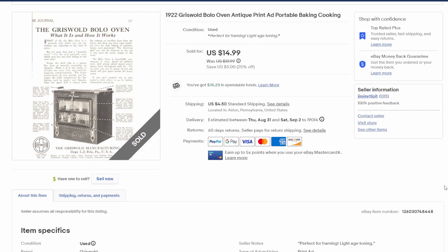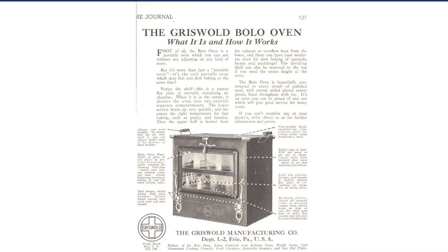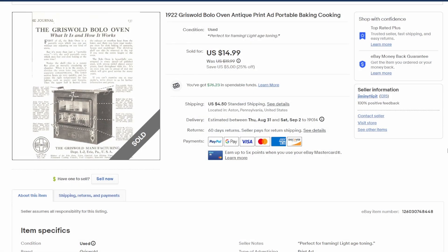This one from 1922 — I'm almost positive we listed this together on one of my listing shows, which you can check out on Mondays or Fridays over on the Jiminy Flip It YouTube channel. It did sell for $15, also by virtue of that 25% off sale. It's for a unique product: a portable oven, basically the Griswold Bolo Oven. A black and white ad from the '20s, sold for $15 plus shipping.